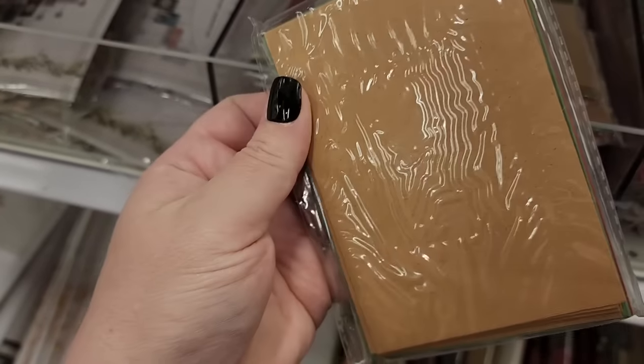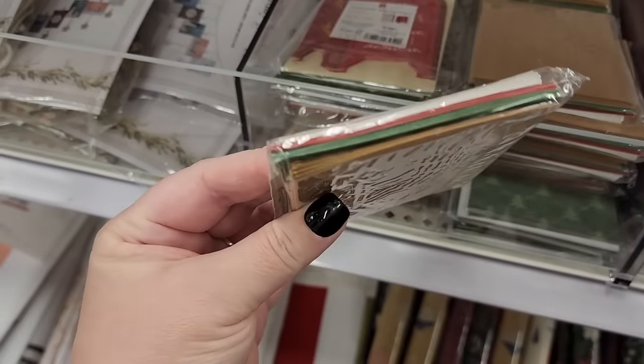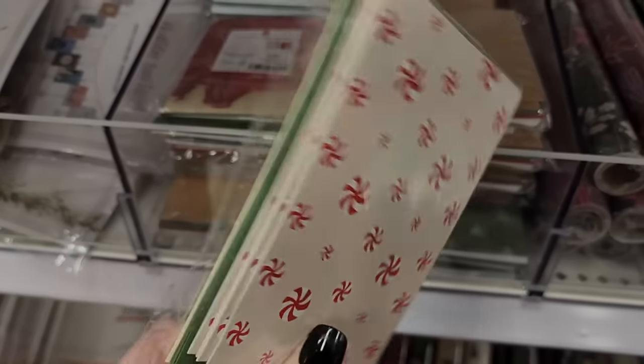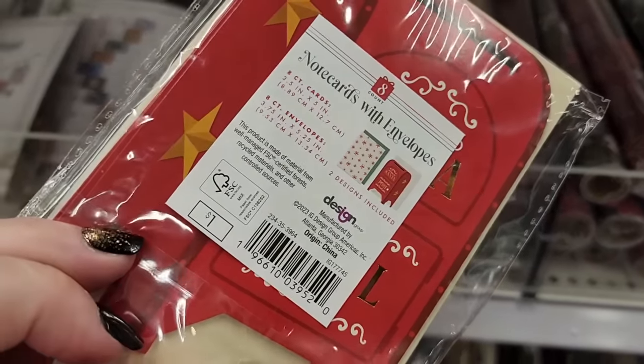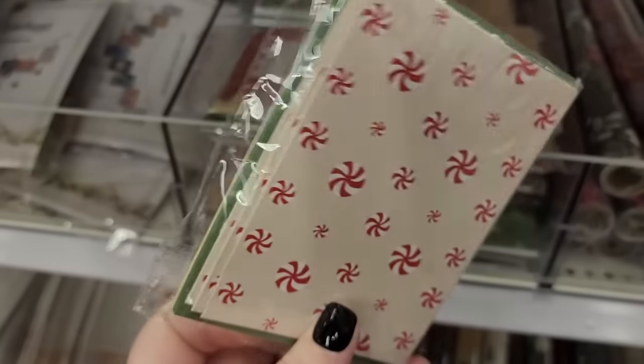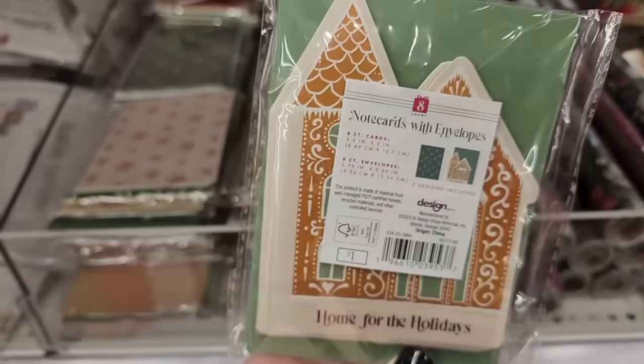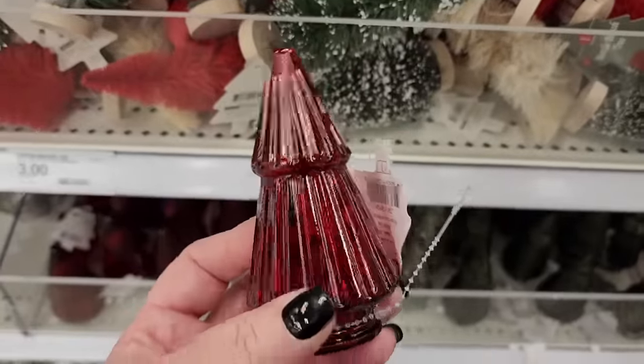No cards with envelopes, just plain colors. How nice. And there's 12. These are a dollar, you get eight.